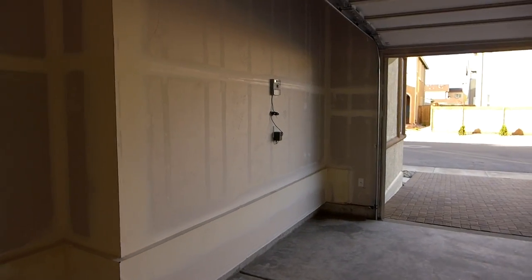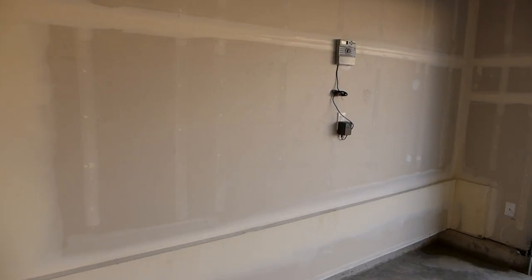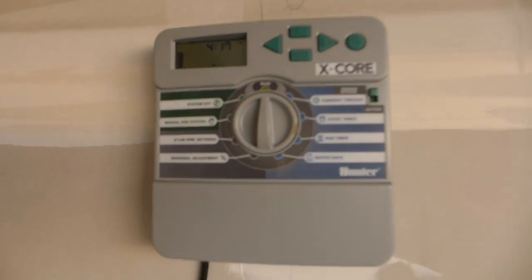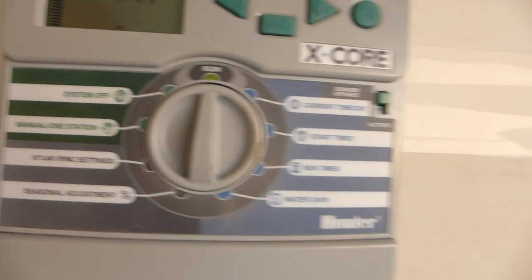Over here we have the sprinkler timer, and that's turned on. However, I was told that the water outside is turned off because we're expecting a freeze at any moment.